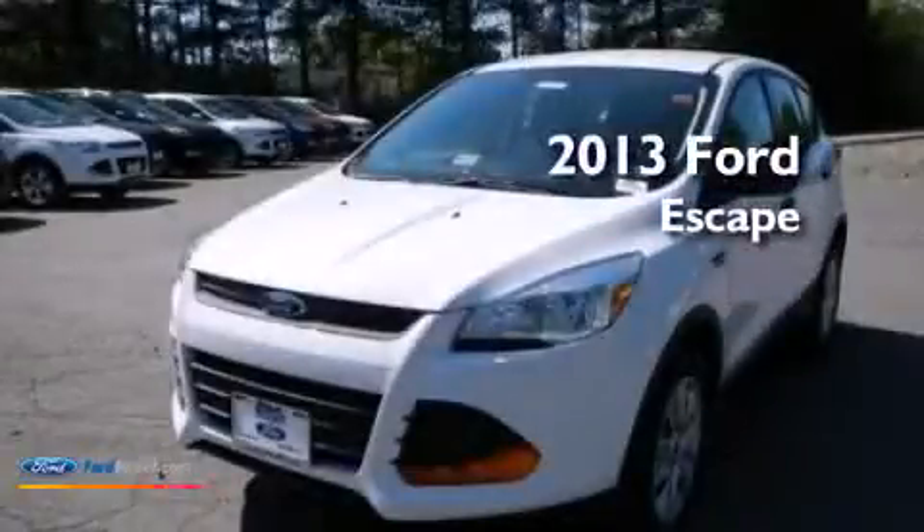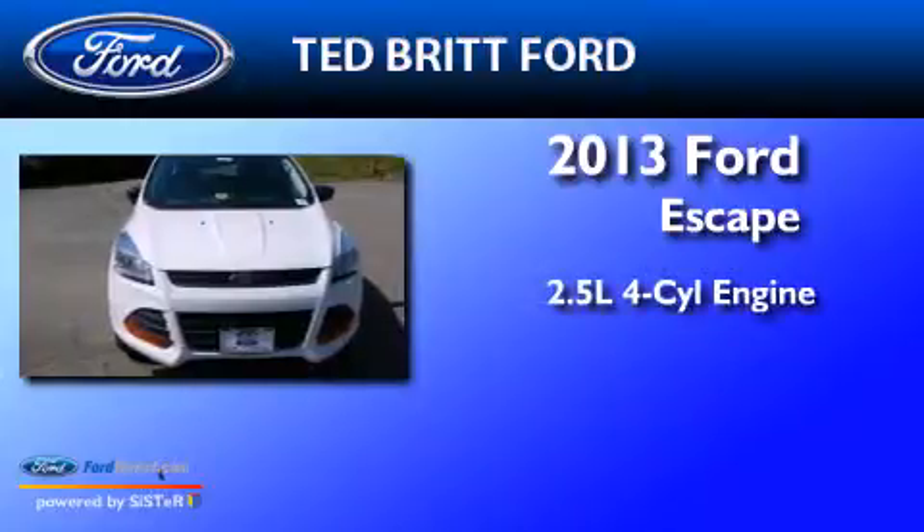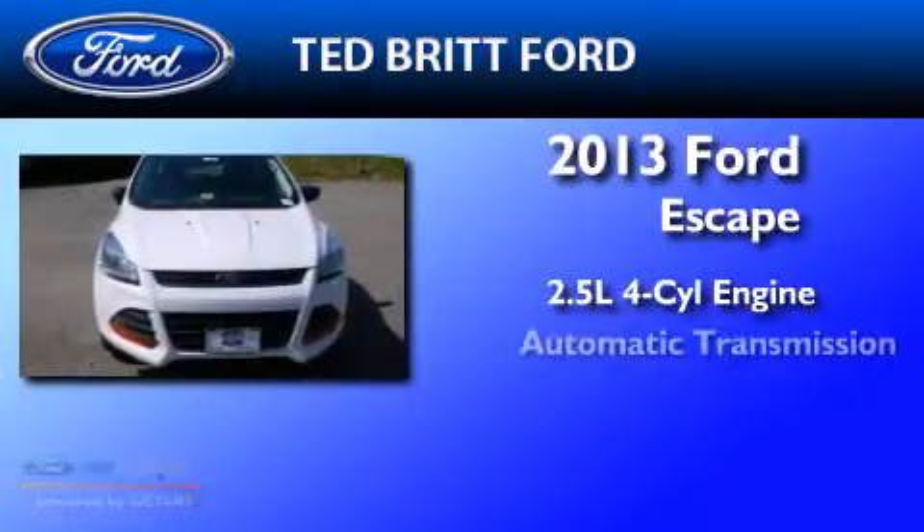This is a brand new 2013 Ford Escape. It features a 2.5-liter four-cylinder engine and an automatic transmission.